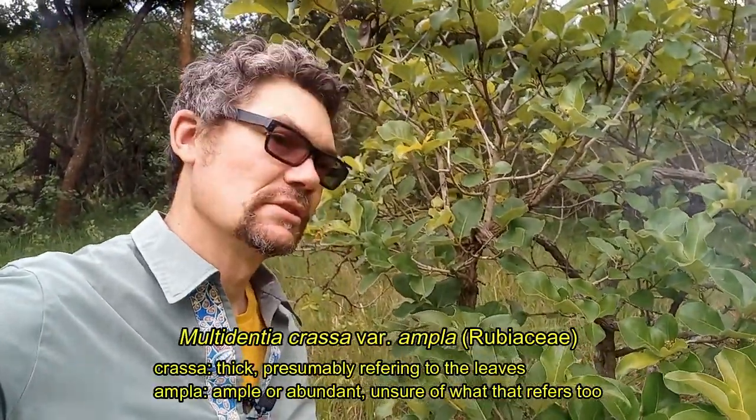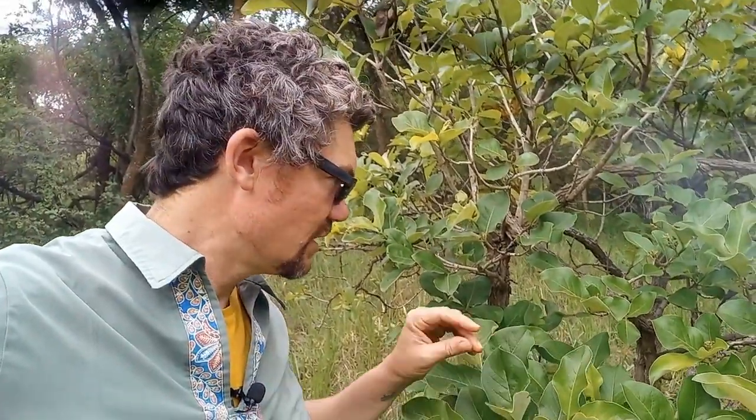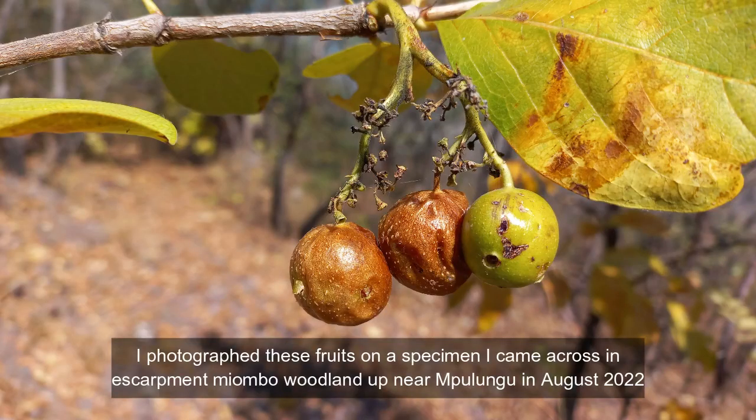So just in behind me here, we have Multidentia crassa. I can't remember the subspecies at the moment. It is also a member of the coffee family, Rubiaceae. Now, unlike coffee which produces small berries, this produces a fairly large fruit with a single stone, sometimes two stones in the center. But you'll almost never find the fruits because here, especially in this woodland, the monkeys will get it long before we would ever find it. They can be quite dry if they dry on the tree, but still quite sweet at that point in time.